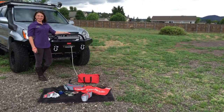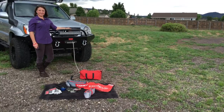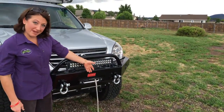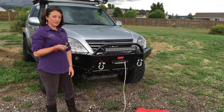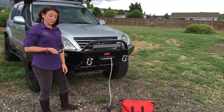Seth and Candy here from Adventure Driven, and we want to show you the recovery kit that comes with Lexi. We have a 9,000 pound come-up winch with synthetic line and it also comes with a remote control, so you can stay well out of harm's way when you're needing to winch.